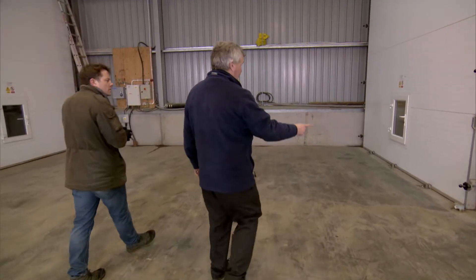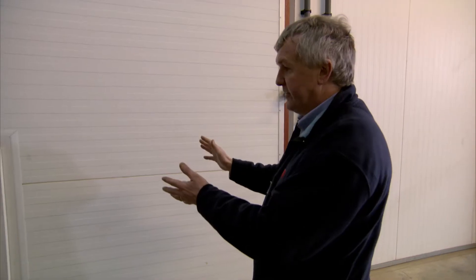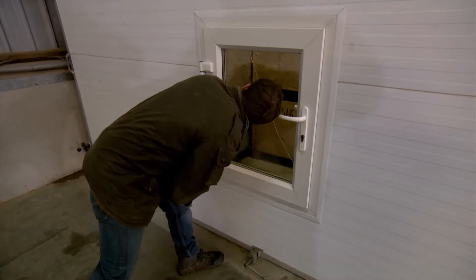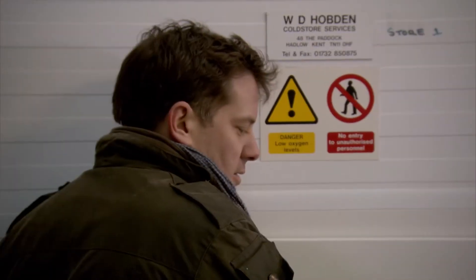So what is this process of storing? We seal the room up completely and then inside here we can put nitrogen into the store that replaces the oxygen. So presumably that doesn't open? That's locked. But if you stuck your head through it? If you stuck your head through it, you would not live very long. Right. Many seconds.